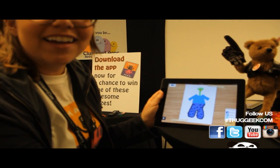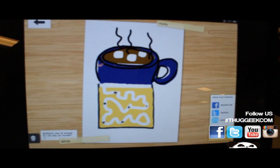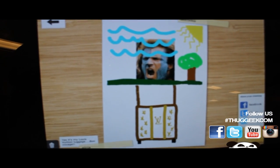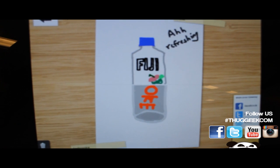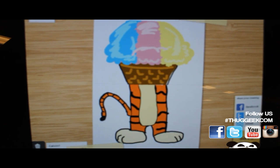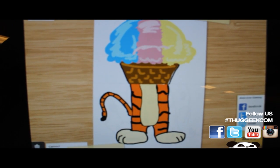Somebody does the bottom half and then she does the top half. That's cute. So it can be anything — you don't have to be an artist, but you can get really intricate with it. When you're finished you can share it on Facebook, Twitter, or by email with other people.